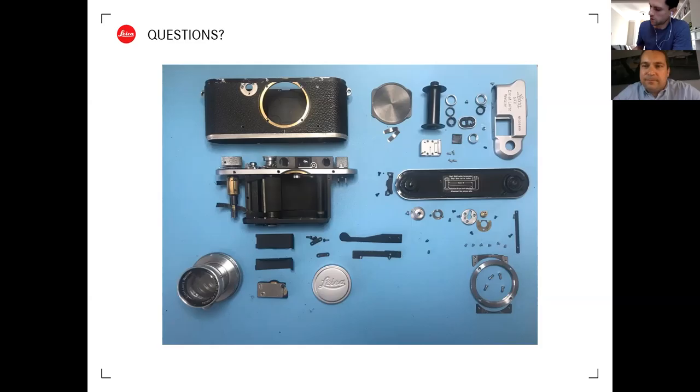Q&A: On using the focus and frame viewfinders on a Leica 3f - there's no strict rule, but focusing then framing makes more sense in most situations. For moving subjects, you can pre-focus on a spot where you expect the subject to appear, then frame. The general recommendation is focus first, then frame, but it depends on the situation.